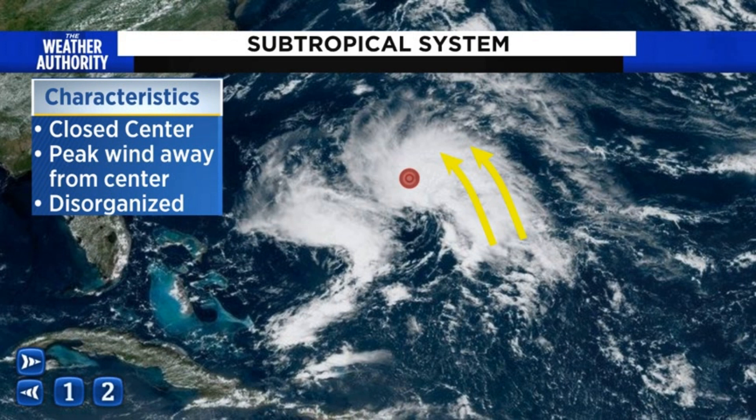There are some similarities between tropical storms and subtropical storms. One is we do have an area of circulation right here in red with a closed center. But one of the key differences from a tropical storm is the area of peak winds. The peak winds are normally away from the center, sometimes hundreds of miles away from the center of circulation, and they almost always occur in just one segment of the subtropical storm.